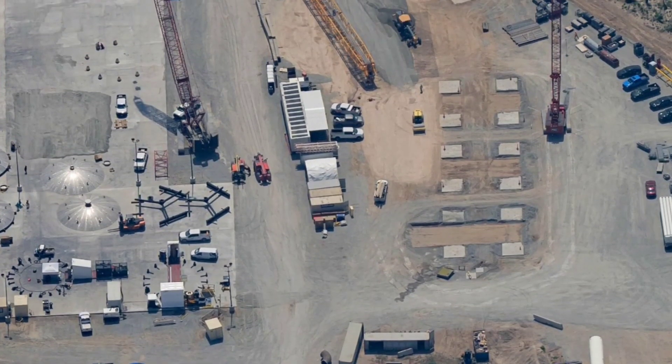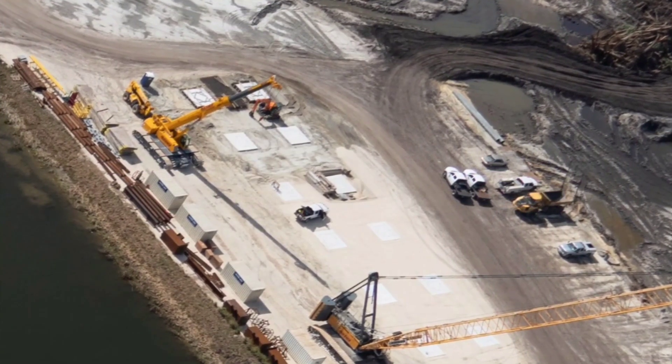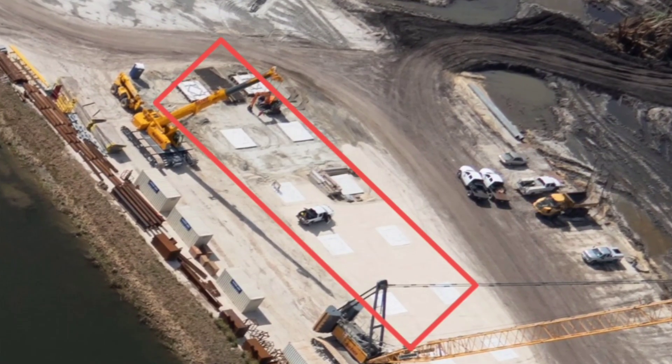However, in early February 2022, a flyover of a different SpaceX KSC facility revealed the first clear signs of preparation for pad hardware assembly.